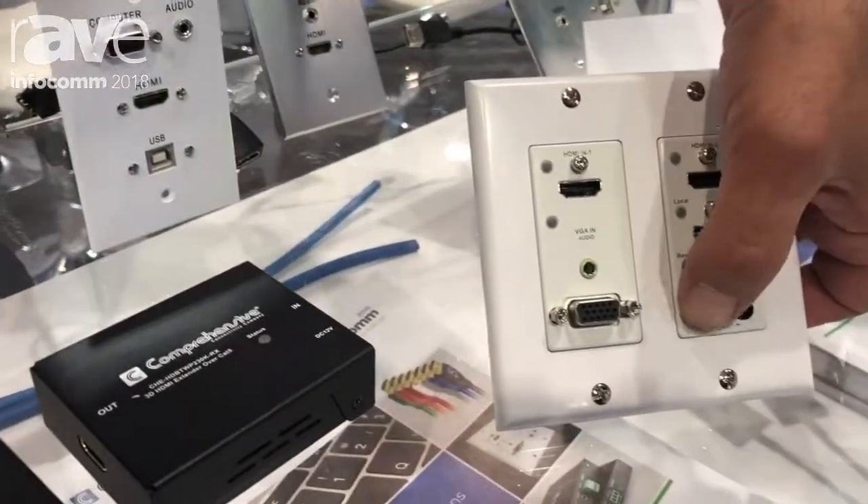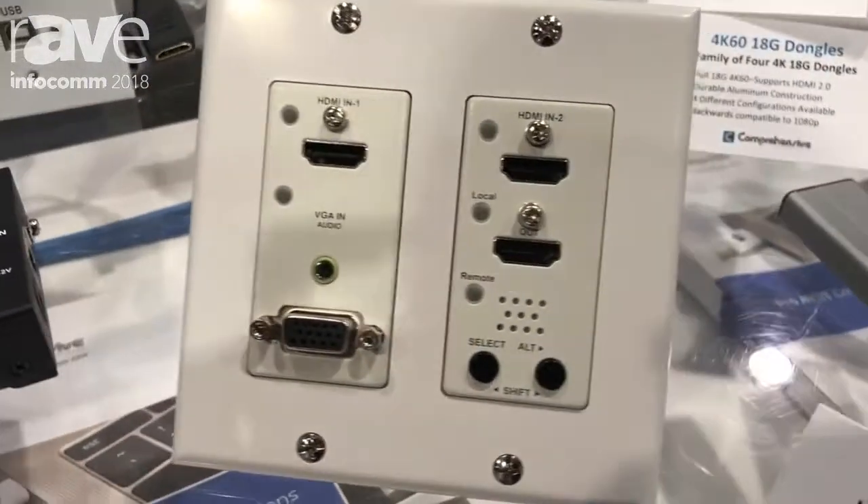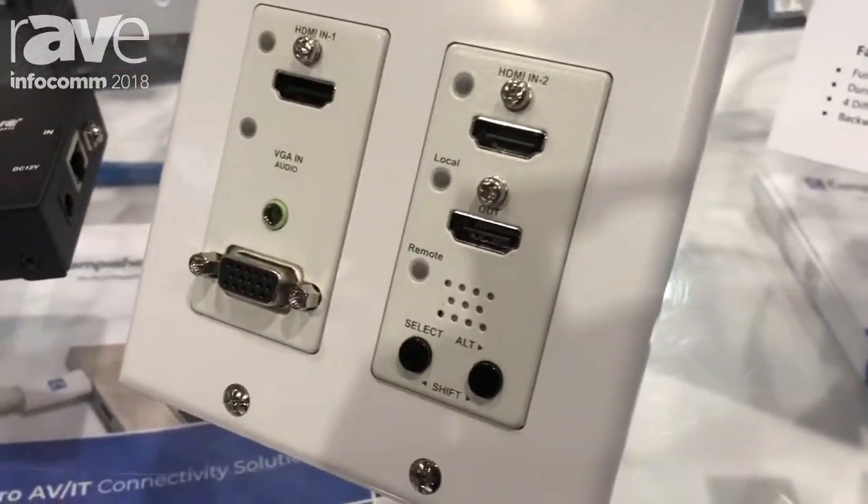You can manually switch the sources. It will give you a monitor output as well, perfect for every classroom situation or boardroom situation.